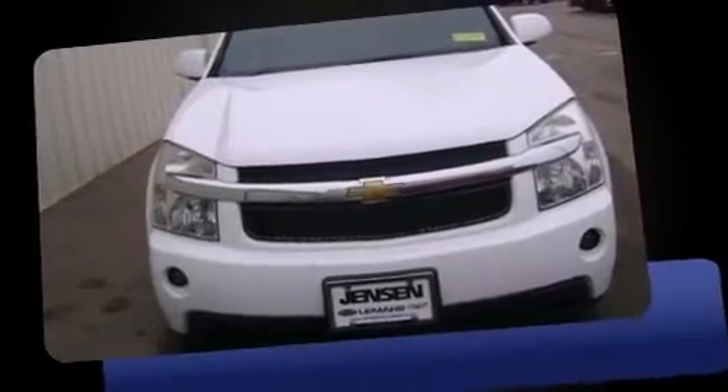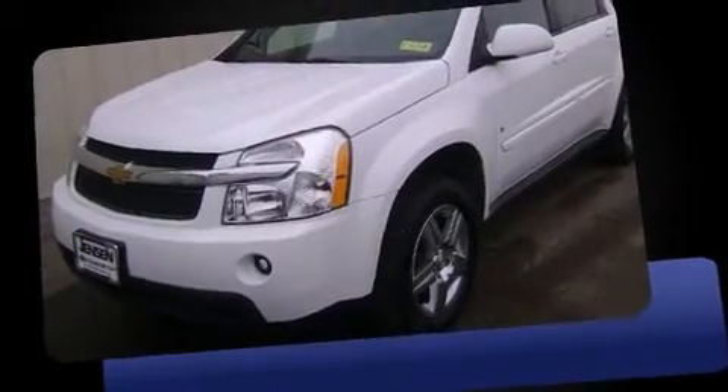Here's a great deal on a 2007 Chevrolet Equinox. It features an automatic transmission, front-wheel drive, and a refined six-cylinder engine.